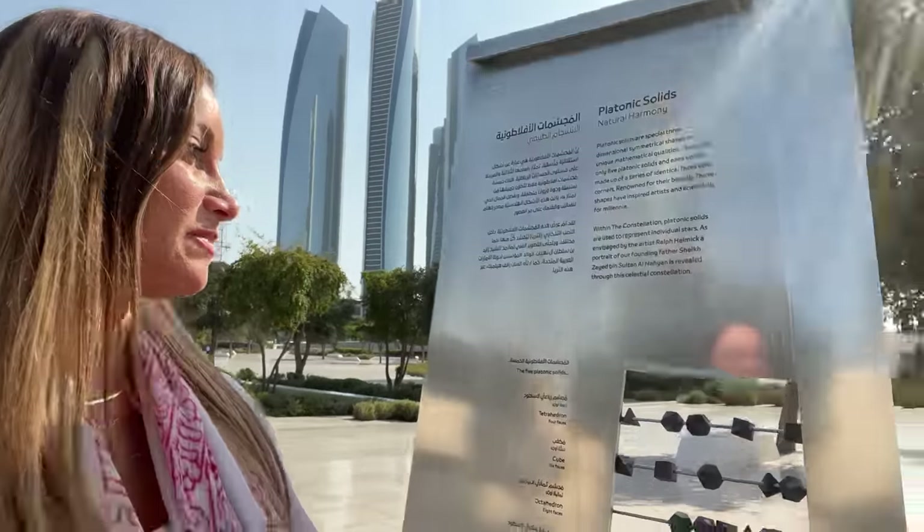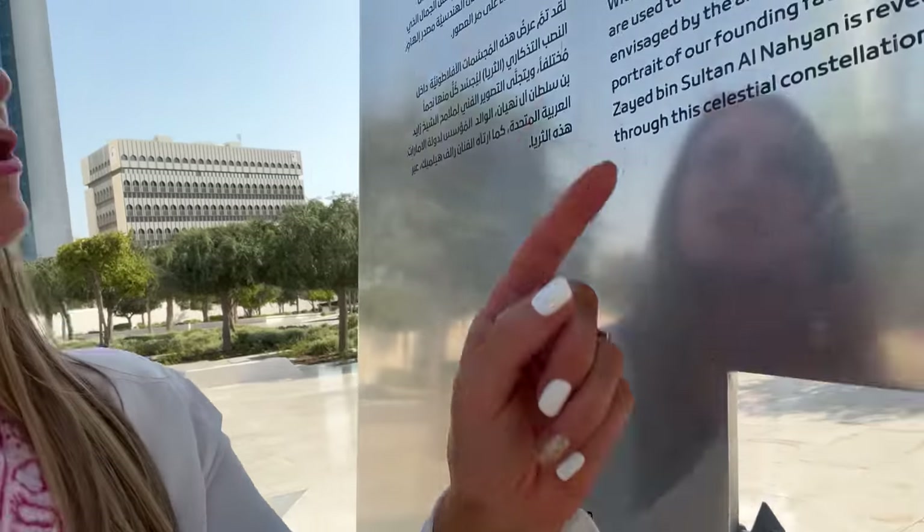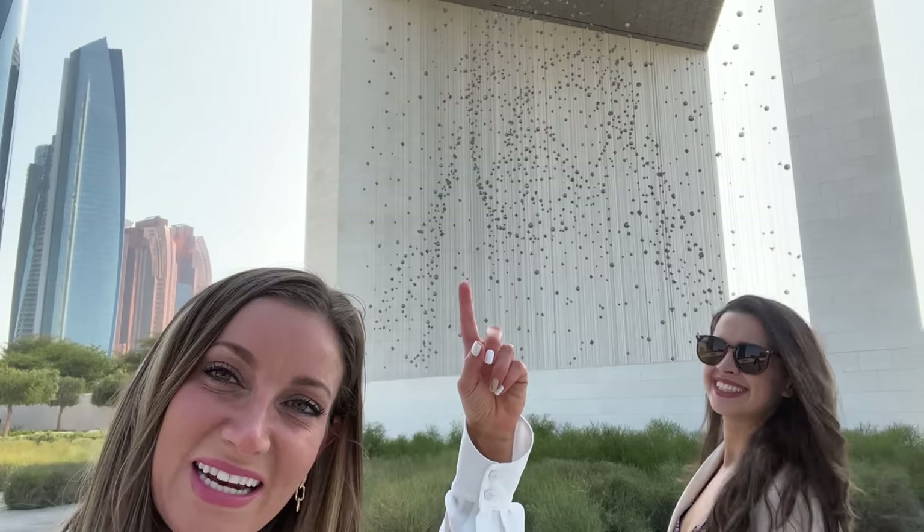Now we are at the Founders Memorial. We're doing some of the touristy things today because when you come to another country you have to explore and learn what it has to offer. The Founders Memorial honors Sheikh Zayed, who was the first president of the UAE and before that the ruler of the Emirates. They made this memorial in honor of him — you can see up close these are beads, but they're actually platonic solids. All those little platonic pieces that hang together make up what his face looks like. You can kind of see it — see his face there?